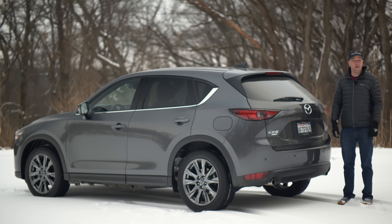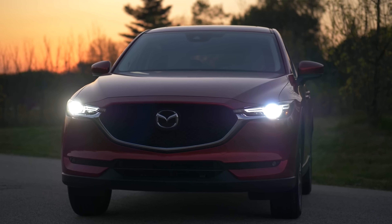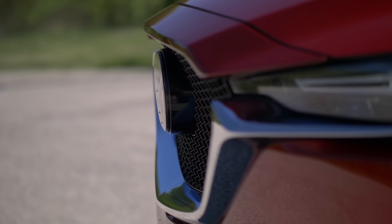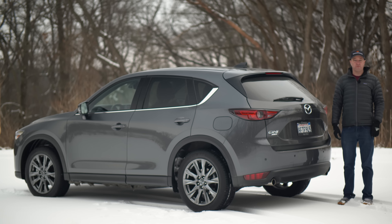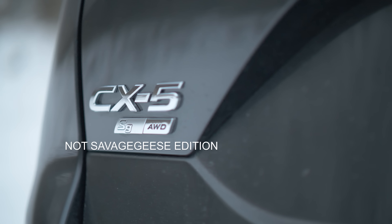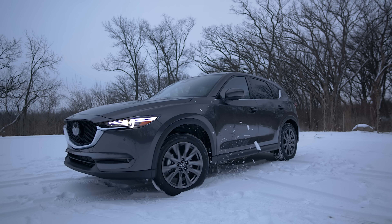I've already done a review video on the CX-5, so if you want all the details about it, go watch that and I'll give you the link. Now, why am I doing this again? Well, now there's a new trim level, the Signature, and they've put a turbo in here with all-wheel drive, which is utterly fantastic, and that's what you're going to learn about.